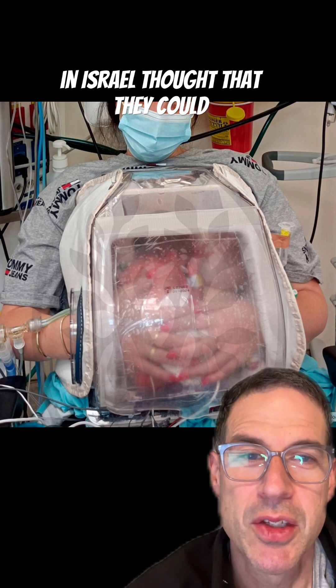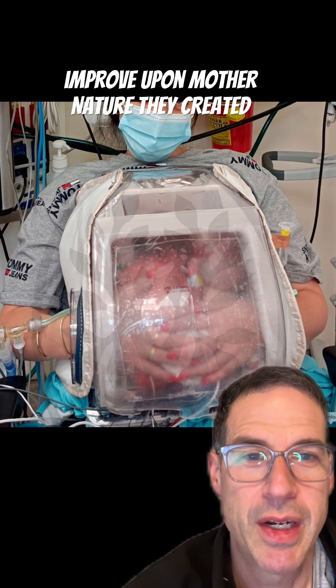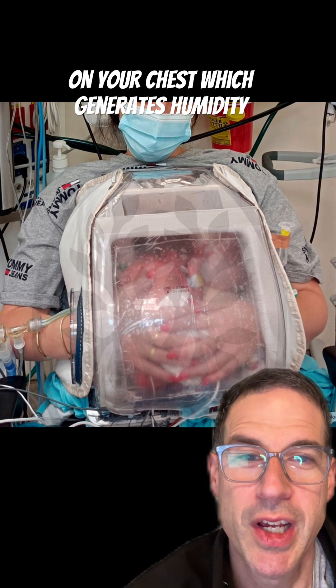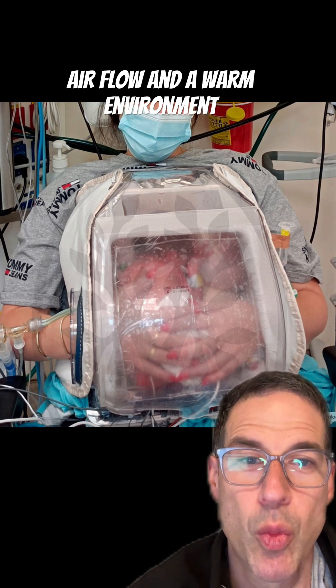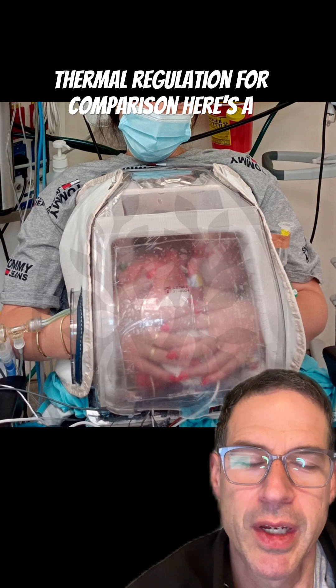Scientists in Israel thought that they could improve upon mother nature. They created this device which is placed over your preterm baby while they are on your chest, which generates humidity, airflow, and a warm environment — which ideally would make for better thermal regulation.